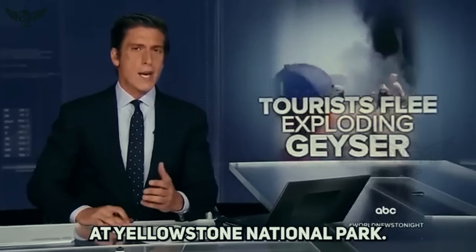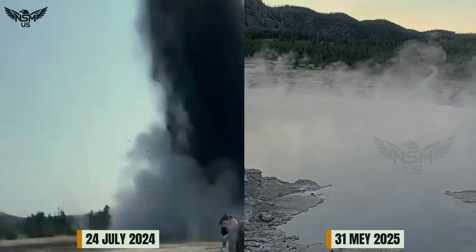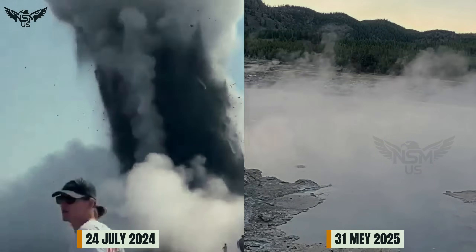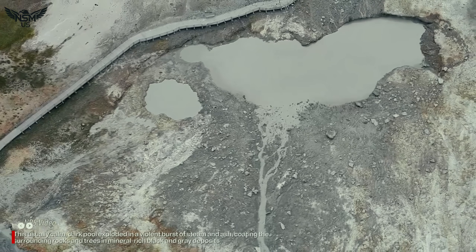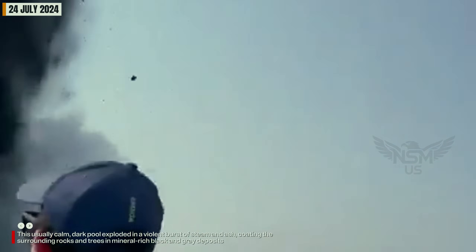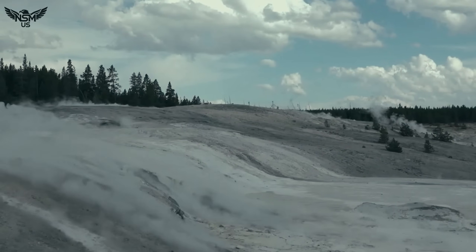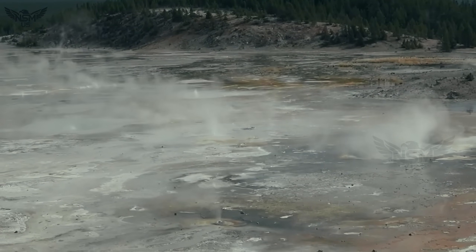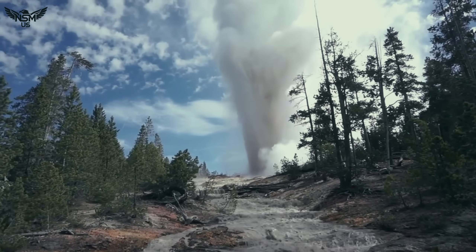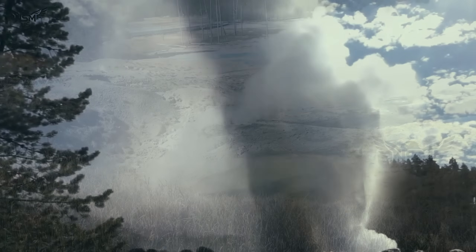Even more alarming is the sudden eruption of the Black Diamond hydrothermal vent, located near Norris Geyser Basin. This usually calm, dark pool exploded in a violent burst of steam and ash, coating the surrounding rocks and trees in mineral-rich black and grey deposits. The eruption lasted only minutes, but it forced cracks in parts of the surrounding ground, releasing sulfurous gases that spread an acrid smell throughout the basin.